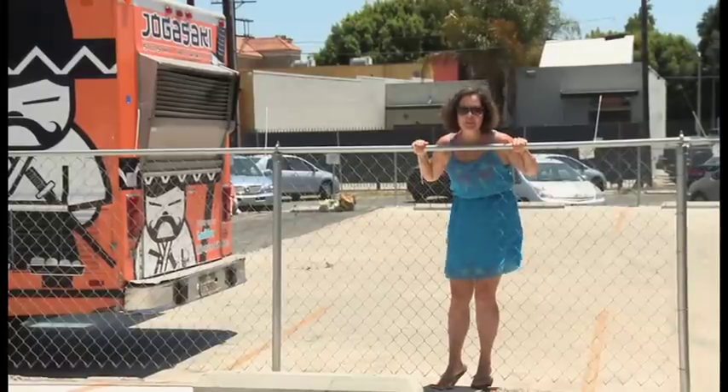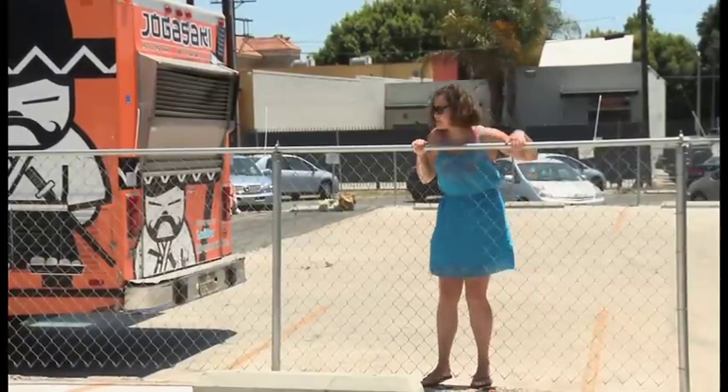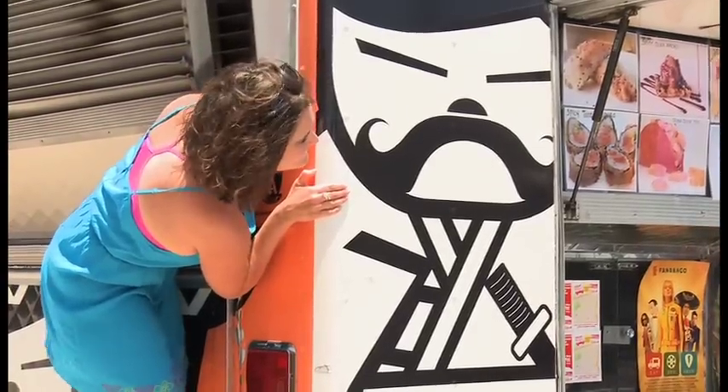The Jogasaki truck makes spicy tuna nachos on Doritos, so I'm gonna do whatever it takes to get me some of them, even if it means chasing down an obviously stationary truck.